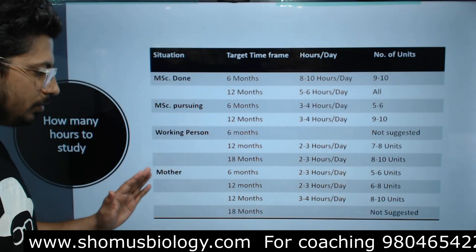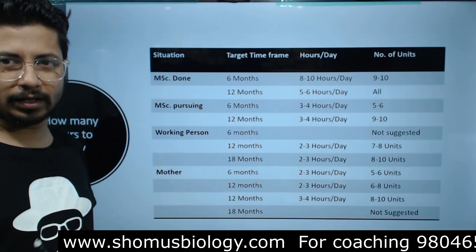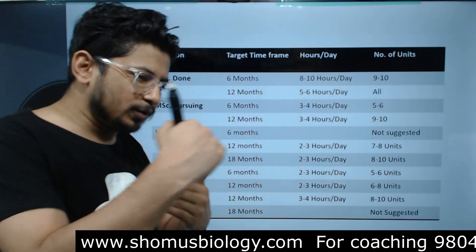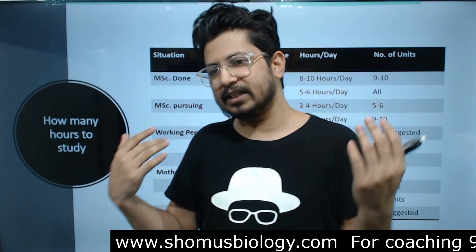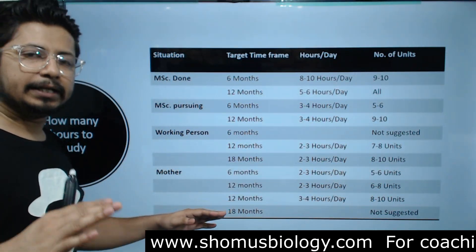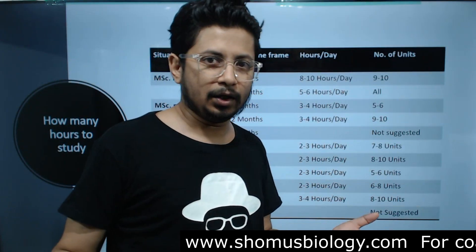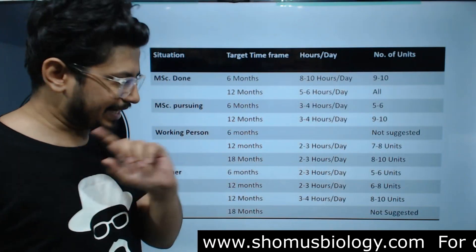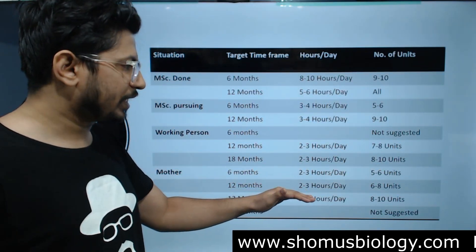I would not advise mothers to go beyond 12 months of preparation, because the more time you spend, the more you'll forget. I'm speaking from my experience of teaching CSIR for more than 10 years — after a year, you tend to forget most things. So your target should be 1 year maximum. Try to increase the number of hours per day rather than extending the preparation period.